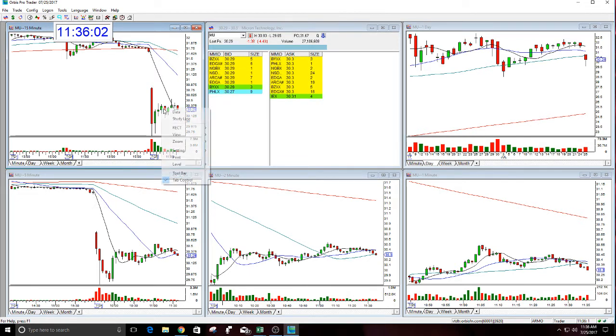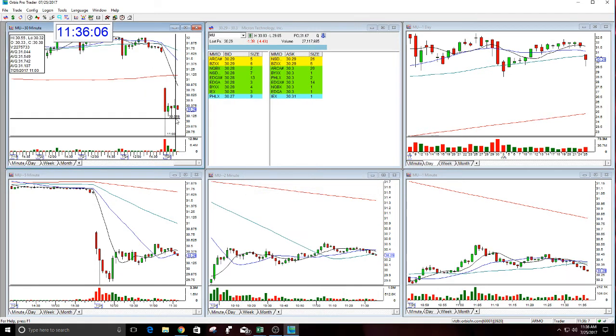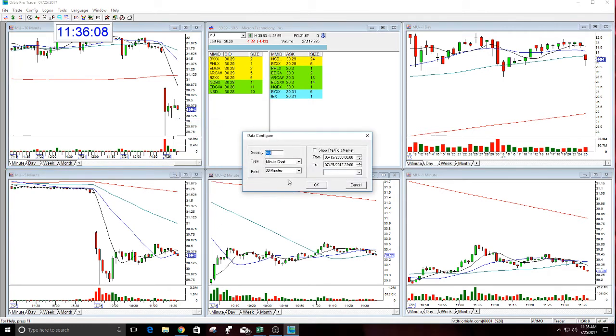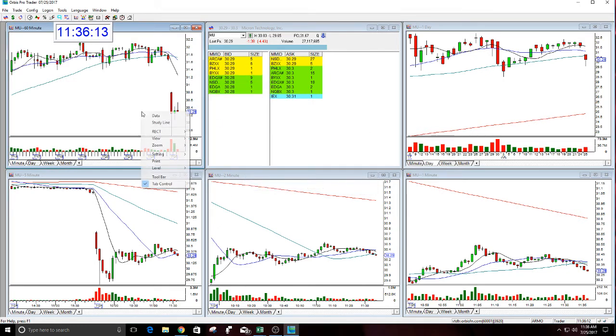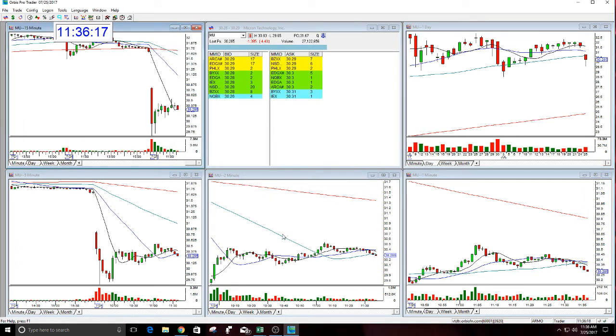Let's look at $30. The $30 just triggered. This looks great. I think there's only one more person in the room that was in this — actually, that didn't get stopped out and then gave it more room — but we'll see.